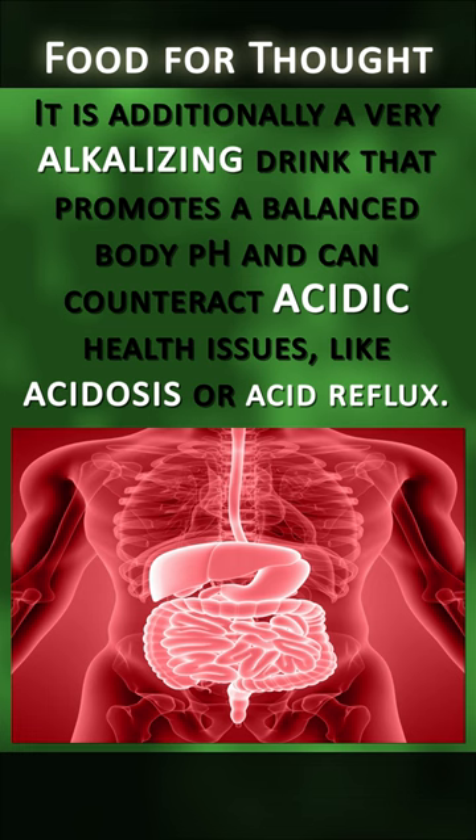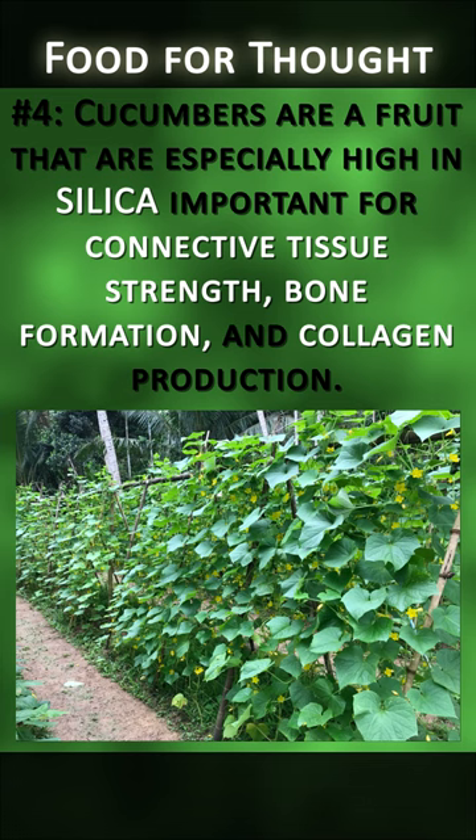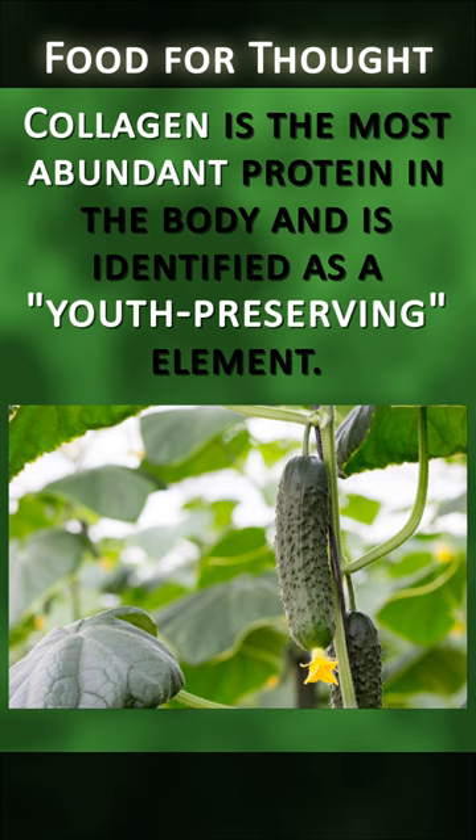Number four: cucumbers are a fruit that are especially high in silica, important for connective tissue strength, bone formation, and collagen production. Collagen is the most abundant protein in the body and is identified as a youth-preserving element.